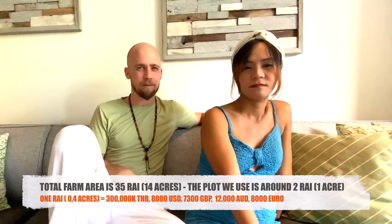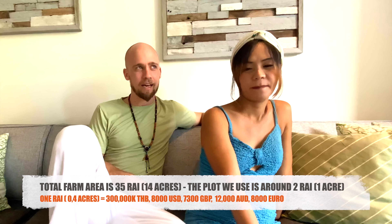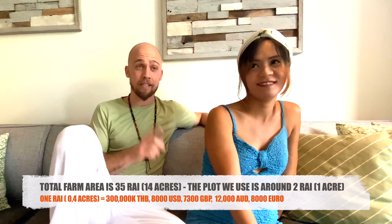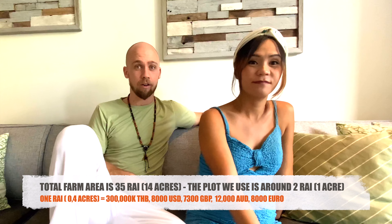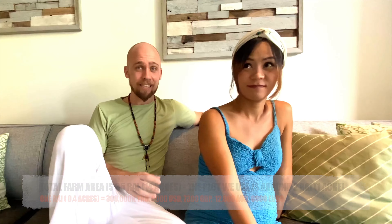The land in our area would cost around 300,000 to 400,000 baht for a patch like ours. We're going to do a separate vlog on buying land in rural Thailand with more information. Now let's get straight into the do's and don'ts of building in rural Thailand on a budget.